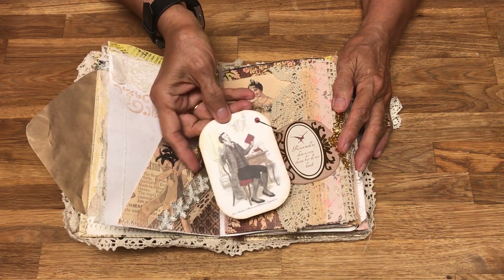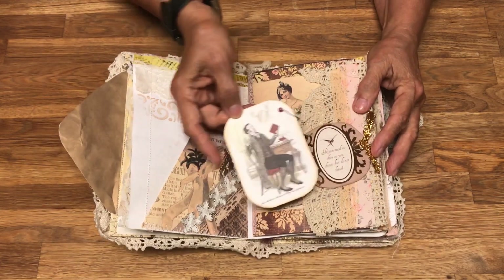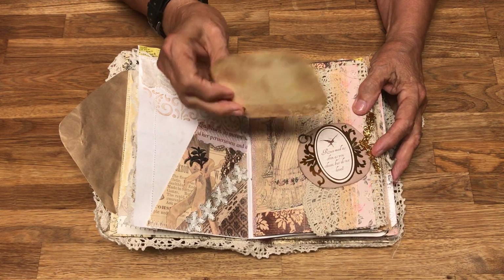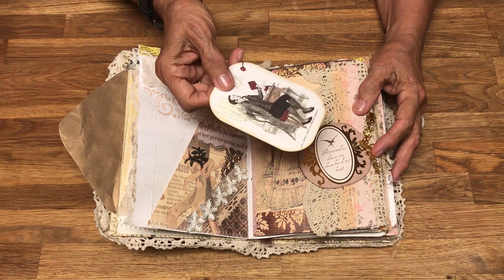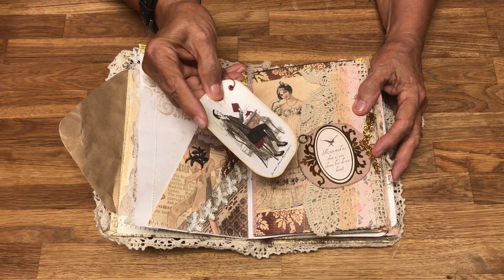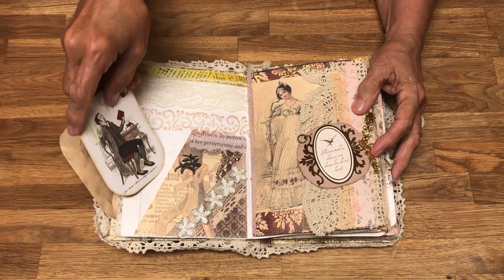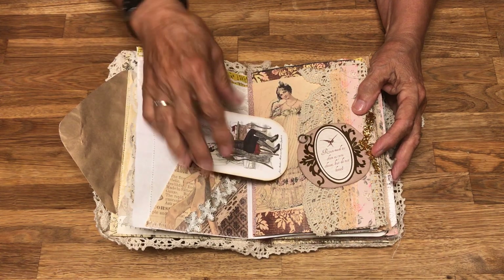This is actually from Zazzle — www.zazzle.com — where you can get postcards. They have lots of them for Jane Austen and this particular one is Pride and Prejudice.